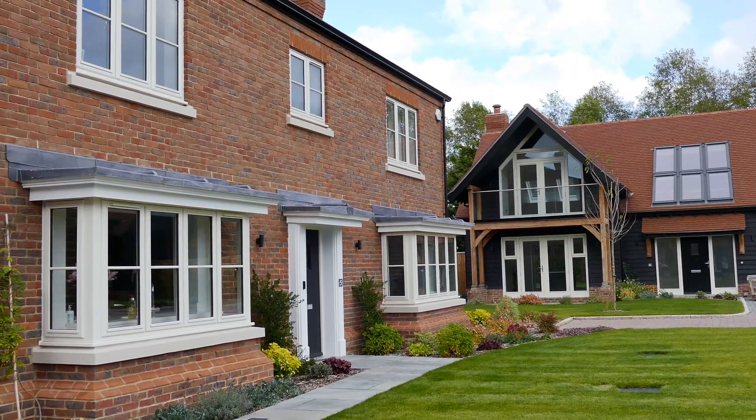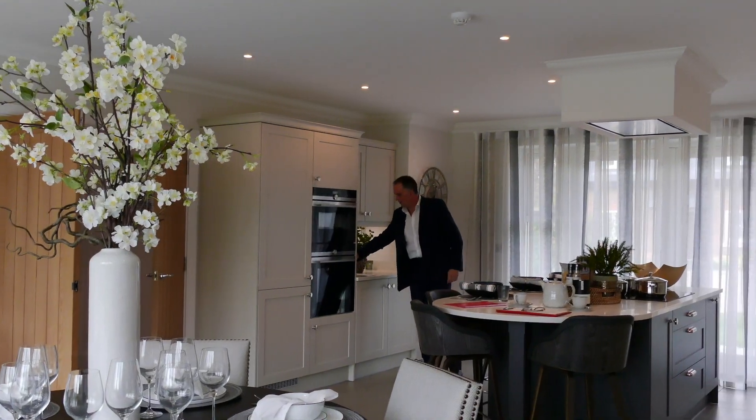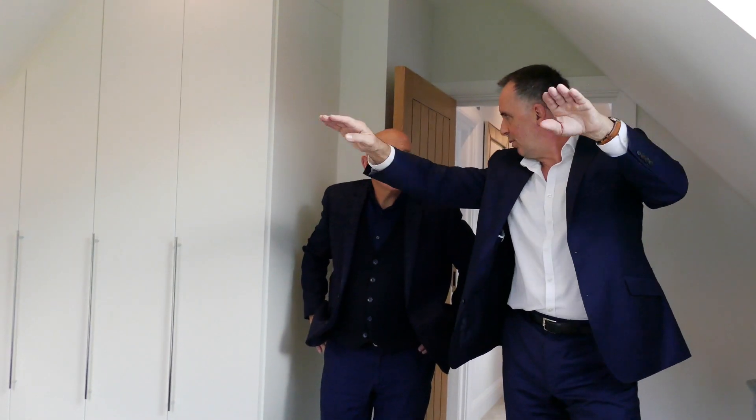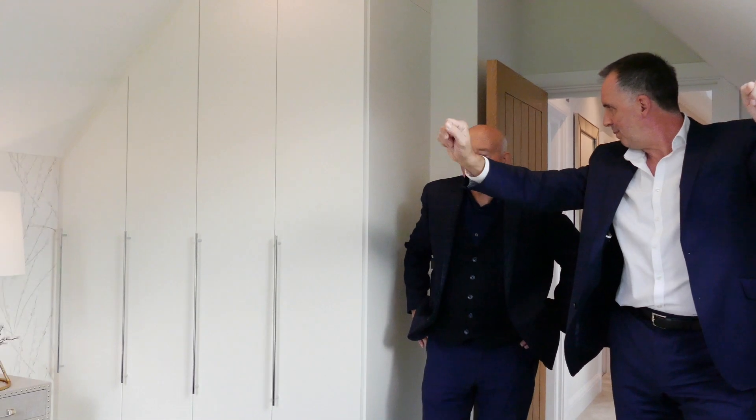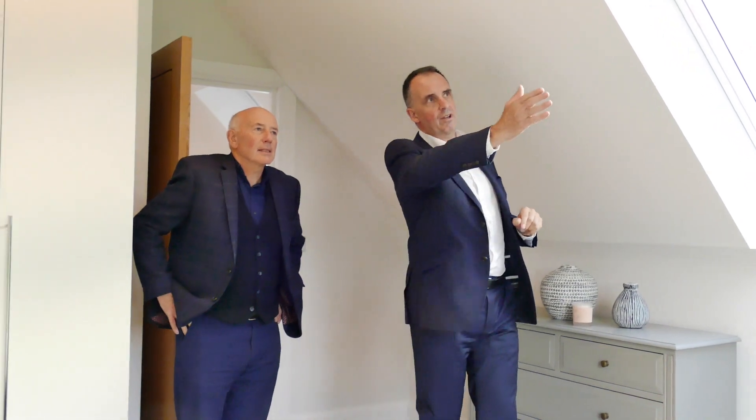One of the things we do at Runnymede Homes — it's a bit of an ethos — is we think the difference is in the detail. Looking at every detail of the building, the landscaping, the way the whole thing comes together — there's no single element, it's the sum of parts. Be passionate about it, don't let it go, attention to detail, and it shows at the end.